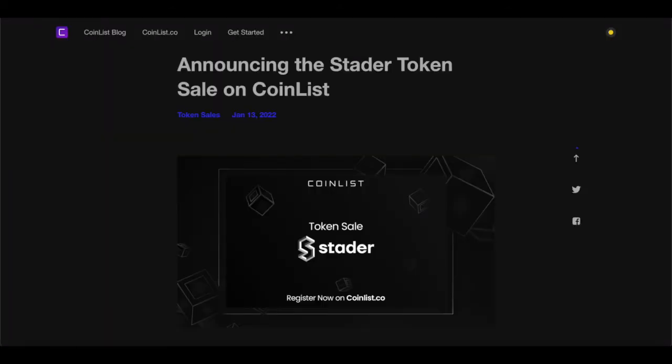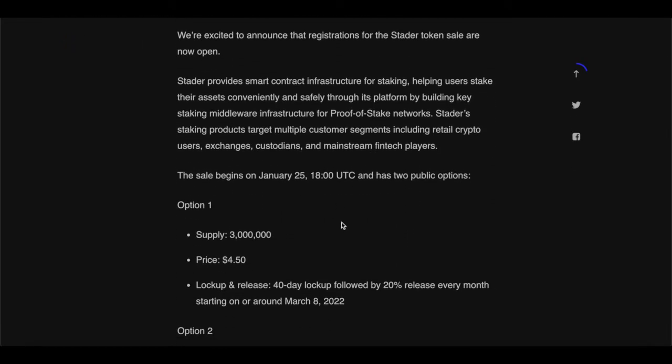Going through the token allocation and tokenomics: rewards plus community farming is 40%; teams and advisors get 17%; decentralized autonomous organization managed funds is 15%, which is huge for funding the project and pushing it to new boundaries. The ecosystem development fund is an additional 15%. For anyone interested in investing, private sale investors get 13%.